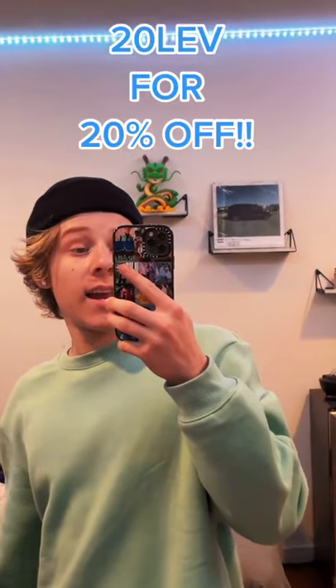They come in this cool red Casetify box, and here it is. Make sure you guys use code 20LEV for 20% off.